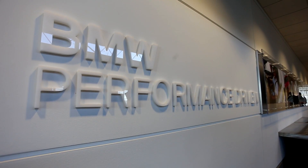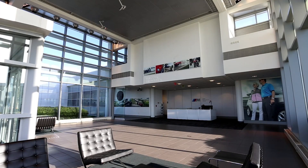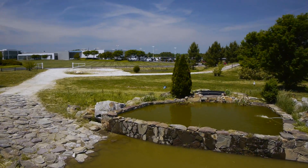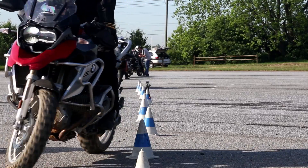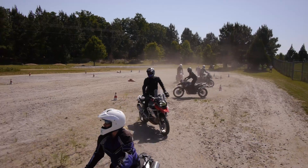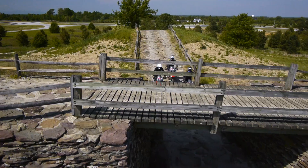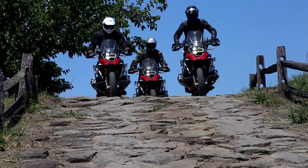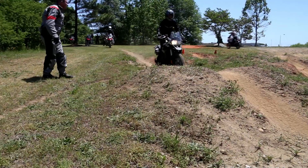The BMW Performance Center is an exquisitely prepared learning environment. Each paved and unpaved surface is designed specifically to develop your street and off-road riding skills. The facility here at the BMW Performance Center is just phenomenal. It's like they built an amusement park for you to play in. A closed course is a secure way to learn.